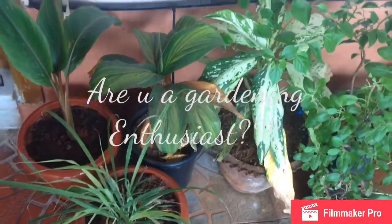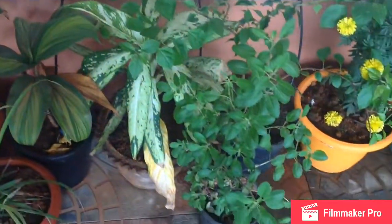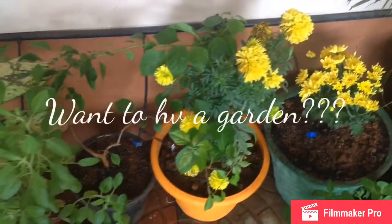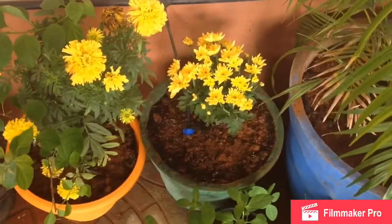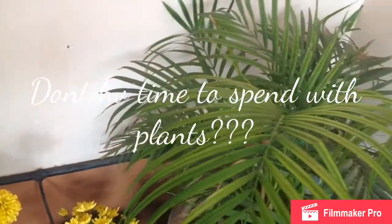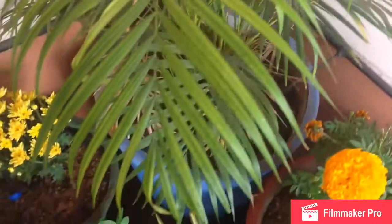Friends, we all love gardens. We like to have beautiful gardens, whether it is within the interiors, in the lawn, on the terrace, or even in countries like Singapore where there is a space crunch and vertical gardening is picking up. But this dream of having a beautiful garden most of the time stays as a dream.